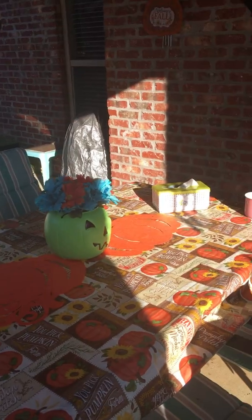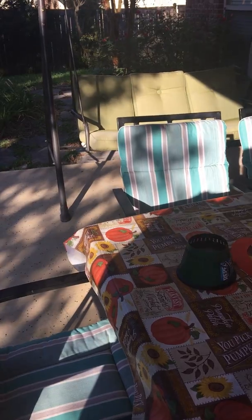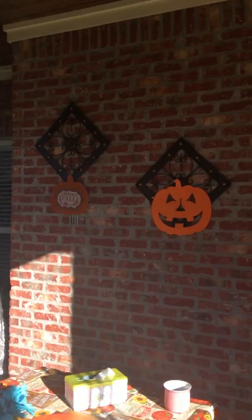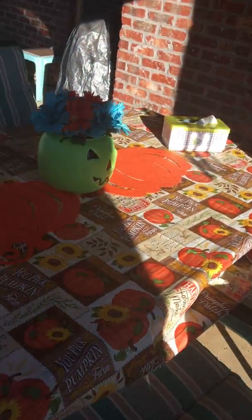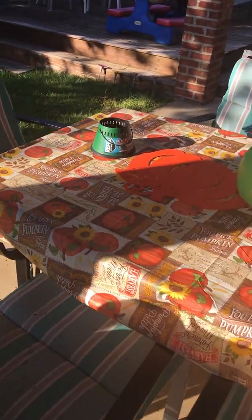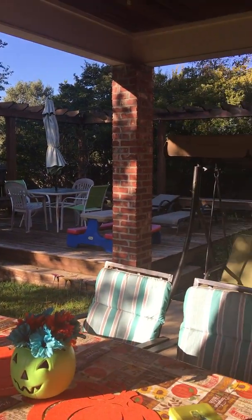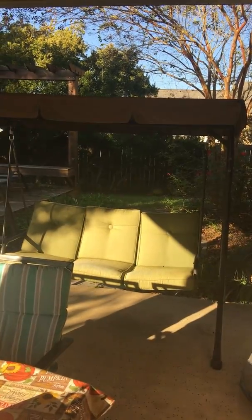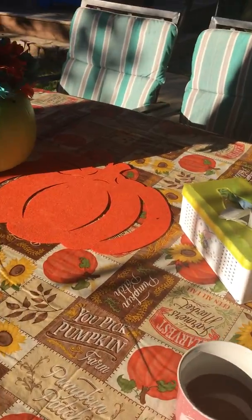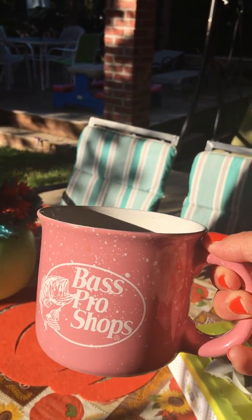And it looks so cute, isn't it? I love it so much. That's it — this is the only thing in my backyard. Not too much, but cute, very simple, and not expensive. This is all my backyard. I love that swing. And this is my coffee — I love this mug, the pink one. It's from Best Pro Shop.